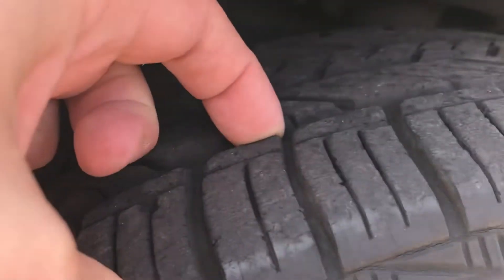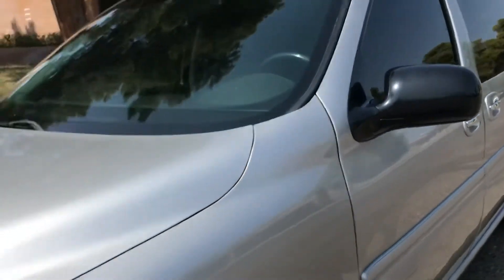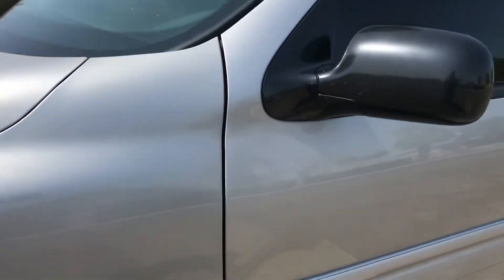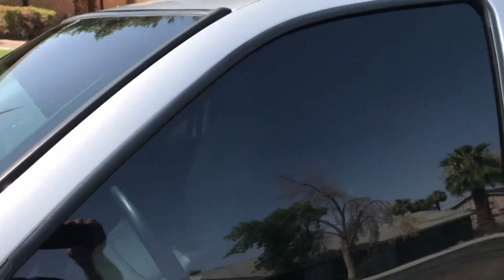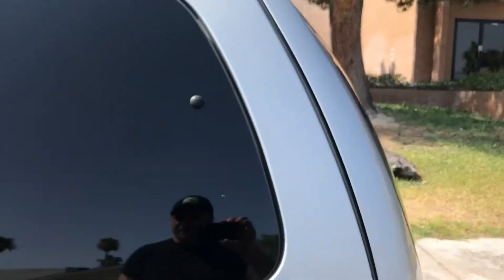The tires are really great — it's a full set of Goodyears all the way around. Looking down the side, it's got nice tinted windows and racks up top. This is going to be a really great van for somebody.